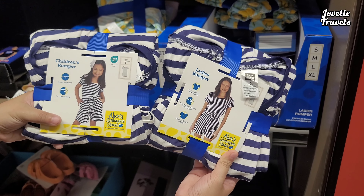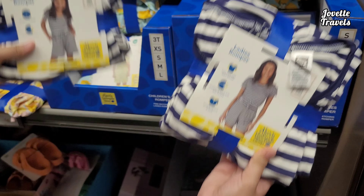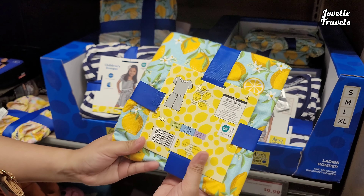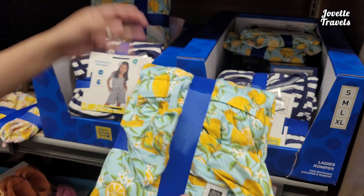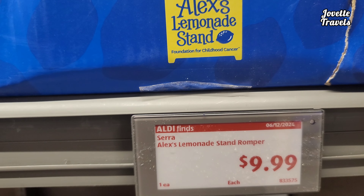If you want to match with your children's ladies rompers, you got blue and white stripes, includes pockets. From Alex Lemonade Stand. Also comes in lemon as well. For children and for adults, all for a good price of $9.99.